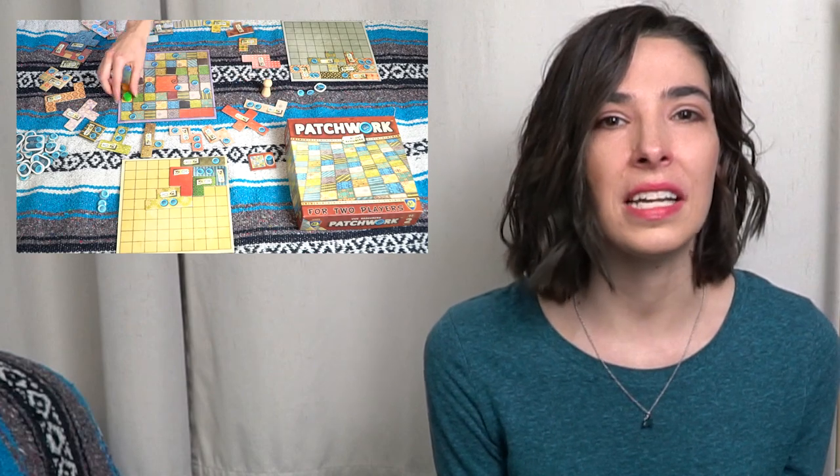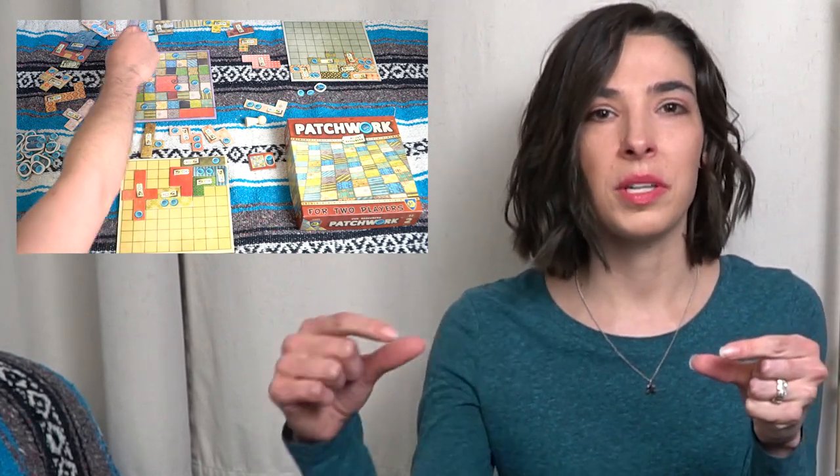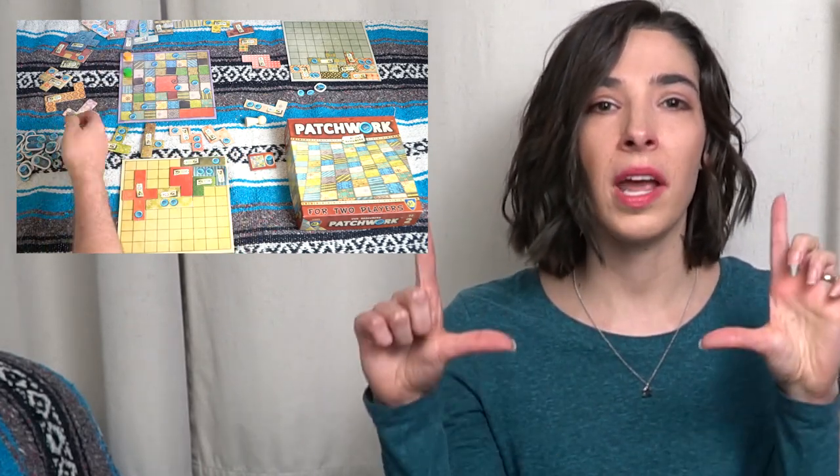Next up we have Patchwork, which is a two-player game where you're trying to build your quilt using different pieces. It kind of reminds me of Blokus, if you've played that game before, with the different size pieces that you're trying to fit together. In Patchwork, you're trying to build your quilt out of lots of different kinds of pieces and compete with the other player for those pieces to fill up your quilt. Patchwork helps develop spatial reasoning — how objects fit into a space — as you try to fit the pieces together to complete a perfect square and finish your quilt.